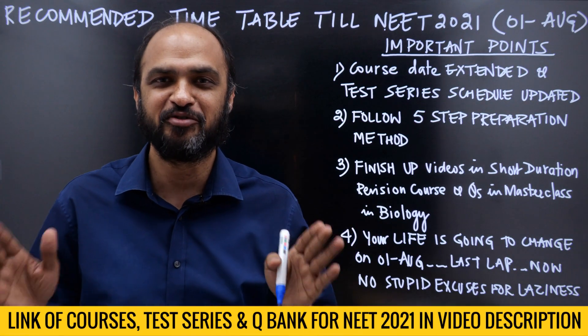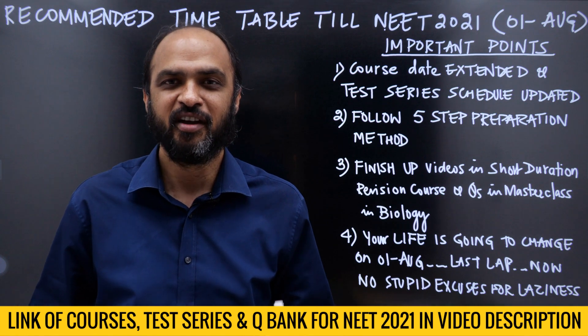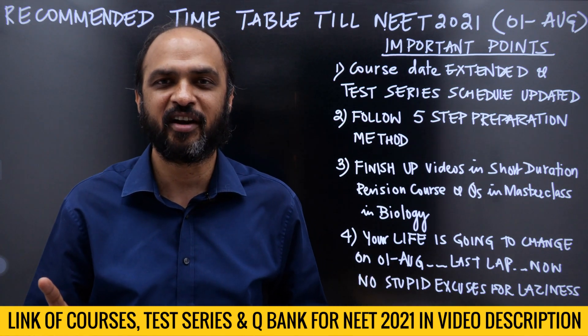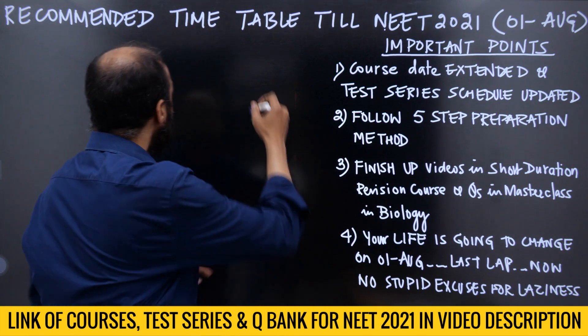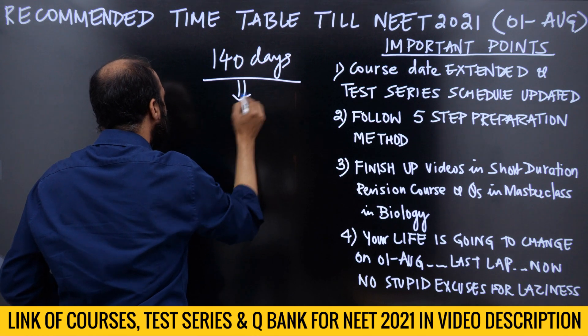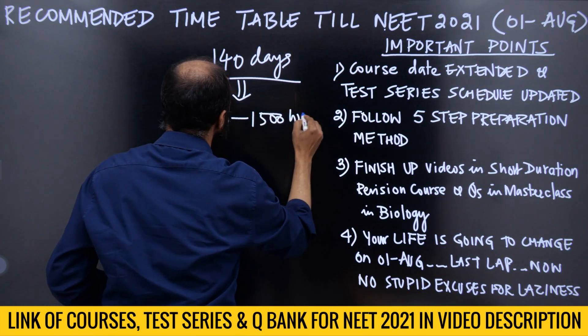Students, you finally have the date: 1st August 2021. All that uncertainty is now over. It is going to be a pen-paper OMR test and it is going to be once, not twice. You have a lot of time available — around 140 days — which means you can easily study 1400 to 1500 hours.